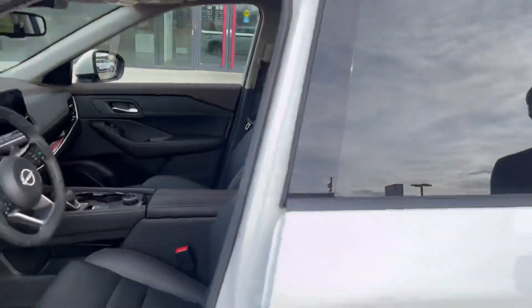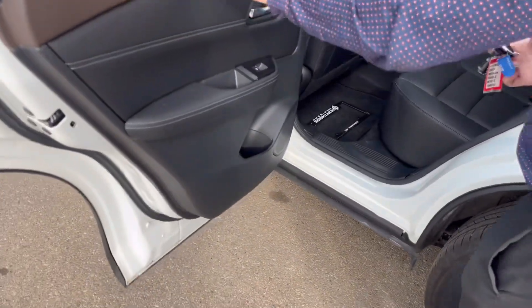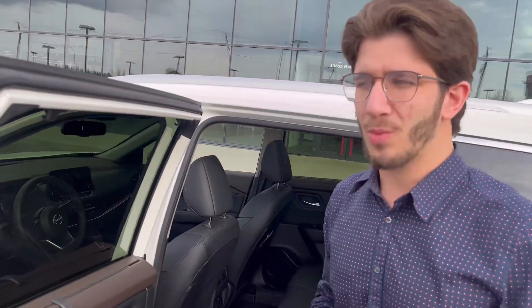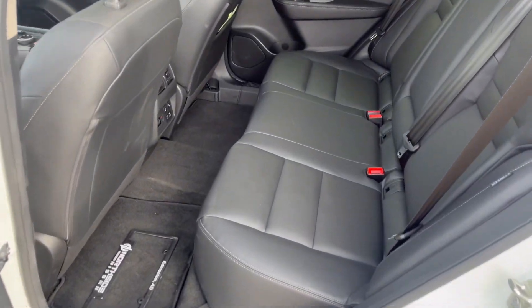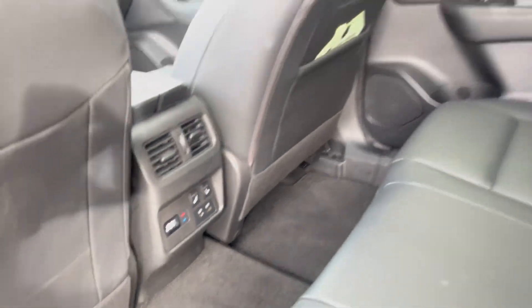There's plenty of room in the back. The door opens up to 90 degrees. You also have the rear sun shades — if you have a family with kids, you can block them from the sun. You do have the tri-zone climate control in the back as well, with heated seats.